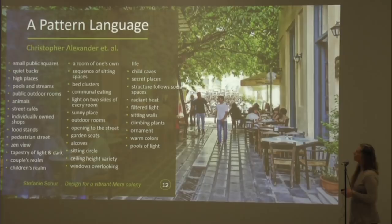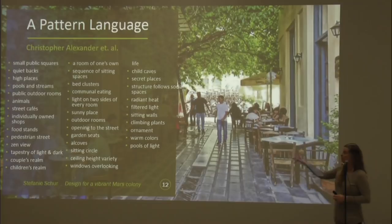Christopher Alexander, a professor at UC Berkeley for decades, wrote seminal books on the idea of community and different factors coming into community design. In 'A Pattern Language,' probably his most well known book, he identifies over 250 different patterns. It's a very good read — a long and in-depth one. What I decided to do is pick out some of them, as he makes the point that you don't need to look at all of them — you can pick and choose based on what your goals are in a design.